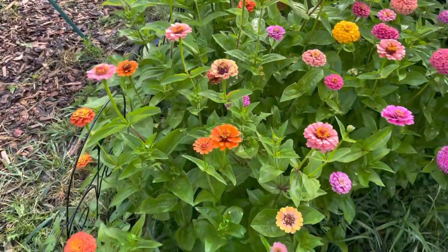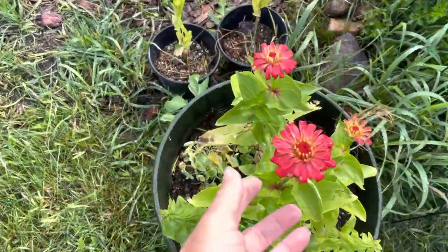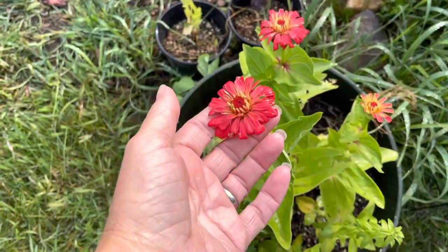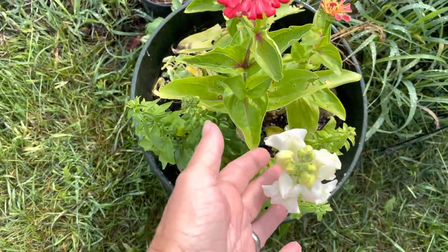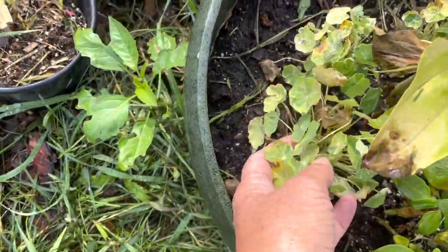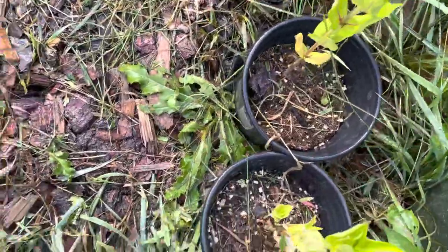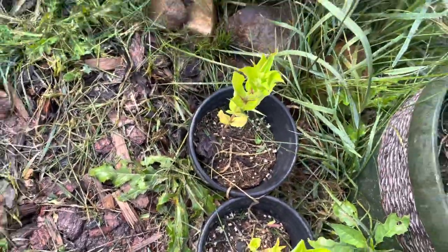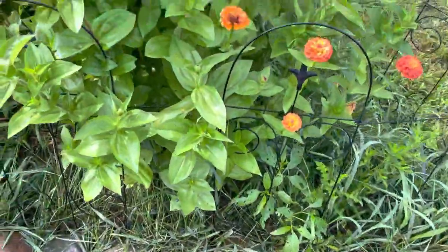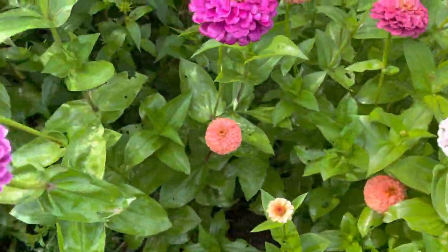I threw a couple in a pot too — I think these were different, or maybe they're dwarves as well, they're pretty small. Some snapdragons, some very sad-looking nasturtium here in this pot. But I'm loving these guys.